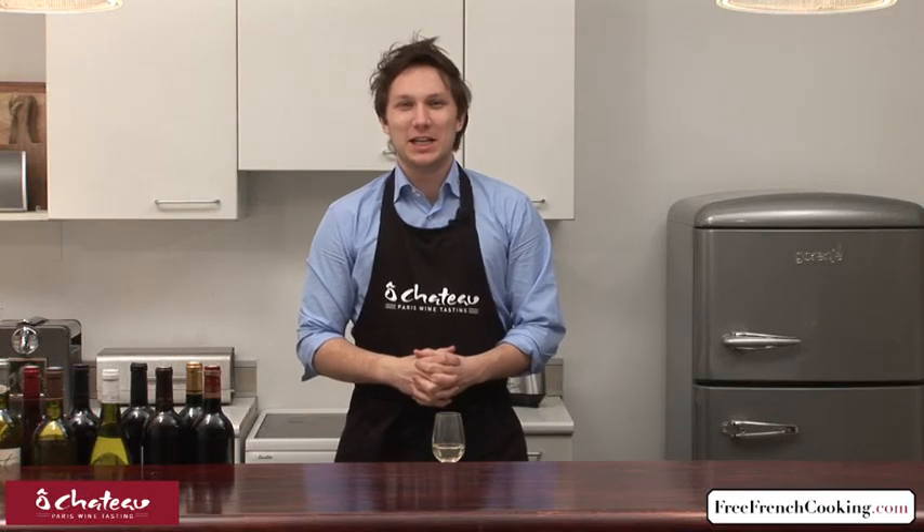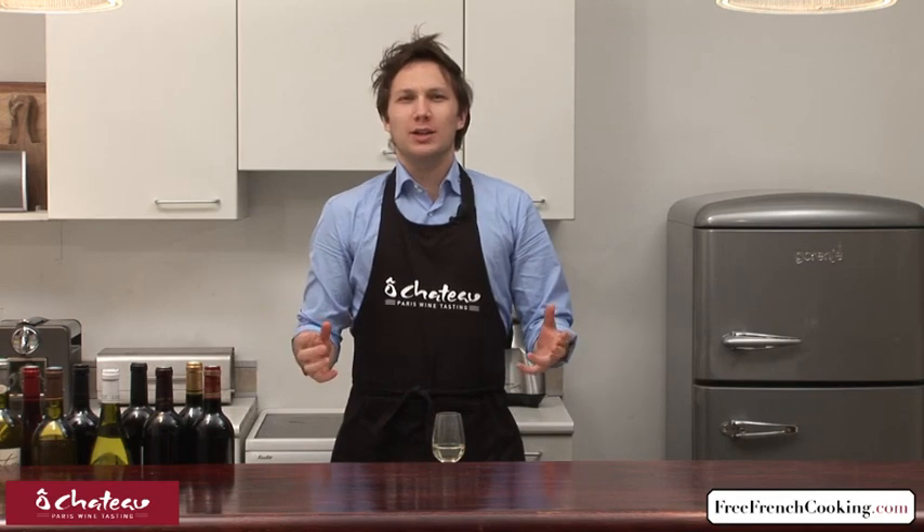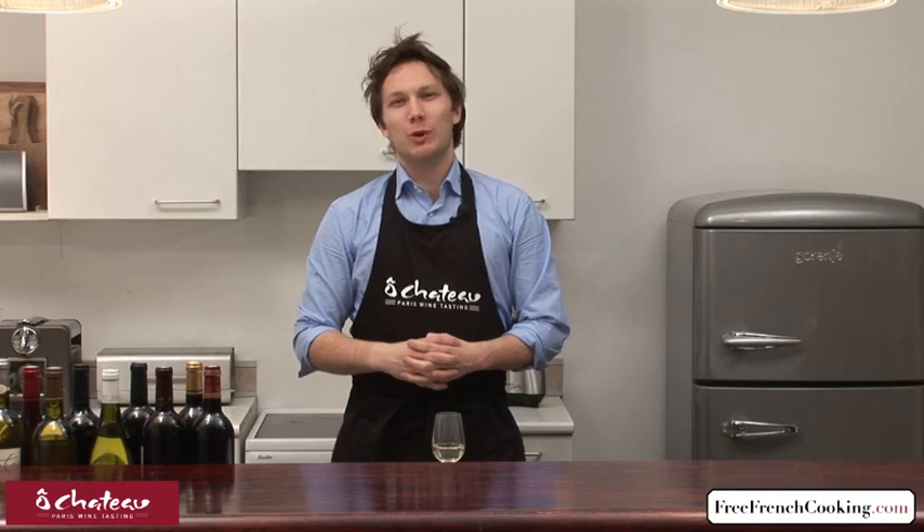Bonjour, my name is Olivier and this is your wine rendez-vous. Crucial question today: when a wine smells like raspberry, do they really put raspberry in it?